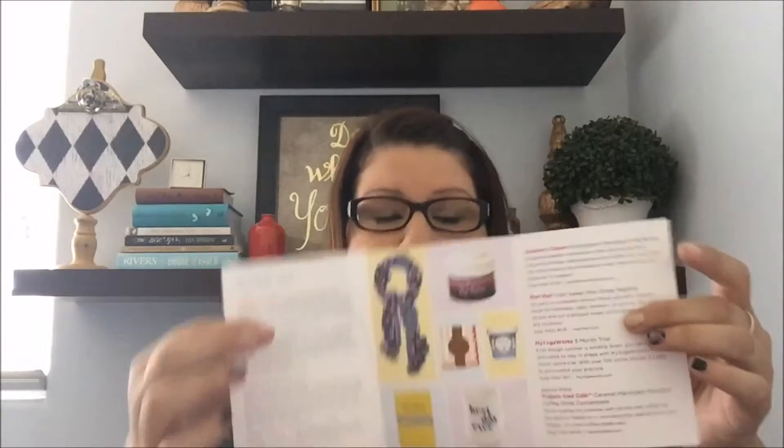I got this yesterday afternoon — it was the first day of school for a couple of my kids — so I haven't even opened it because I wanted to open it with you. When you get a box it comes all taped up. It has a little card inside that tells you about the month. They do a theme every month, so what inspired August: organization, morning routine, celebrations, caffeine, and back to school. It tells you everything that's in the box, the description and the price, but I don't like to look at this until I look at the items.